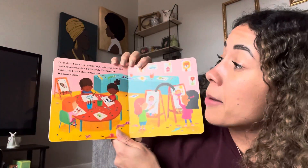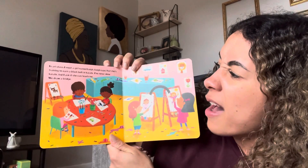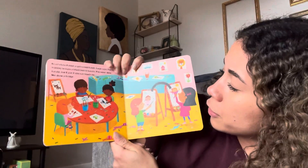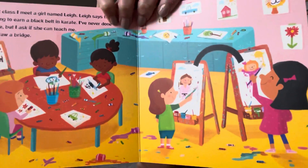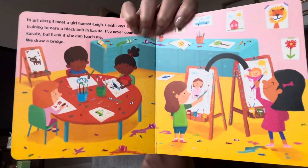In art class I met a girl named Lee. Lee says that she's trained to earn a black belt in karate. I've never done karate, but I asked if she can teach me. We draw a bridge. They've drawn a bridge because one of them is interested in learning what the other one already knows how to do — and that's karate.